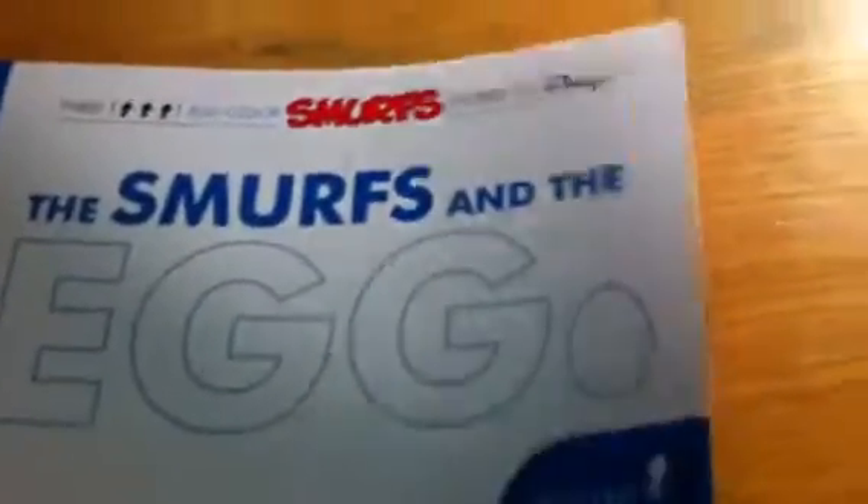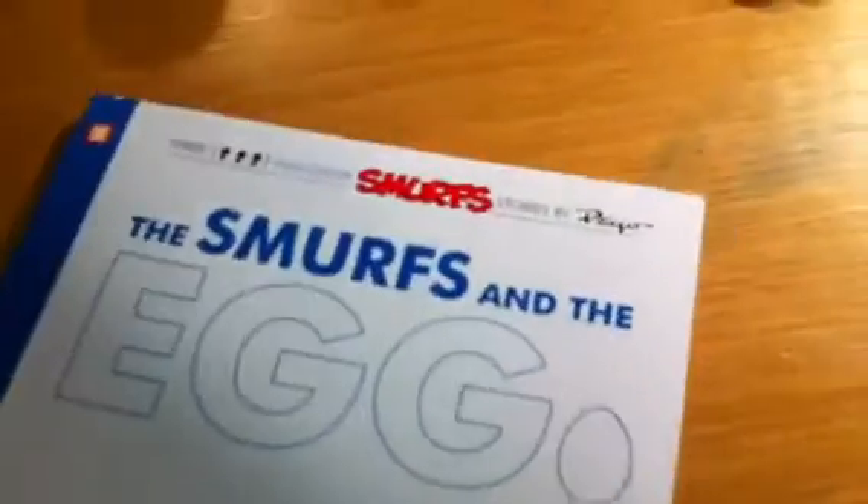And I also got this book, Smurfs and the Egg. It has three full-color Smurf stories by Payo: Smurfs and the Egg, the fake Smurf, and the hundred Smurf. It's just episodes, but in comics.